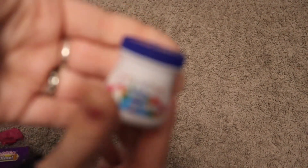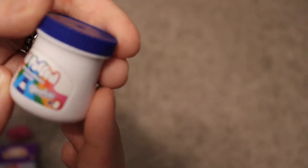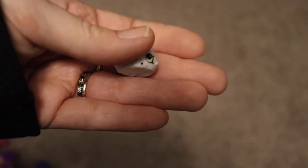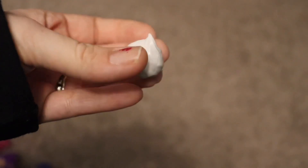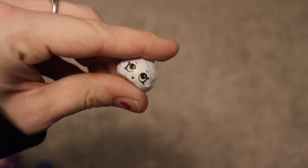And then we got one of the marshmallows — the Jet Puff Marshmallow Cream. Oh my gosh, it's a little marshmallow fluff! That is so cute, and this one is really squishy.